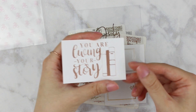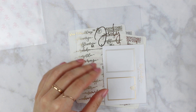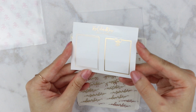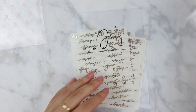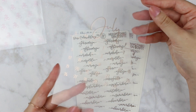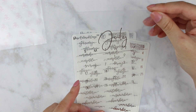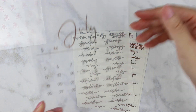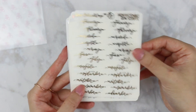It's rose gold foiled which I love, and it says 'you are living your story.' Really cute. Then we have two freebies: some full box overlays in a nice light gold that looks almost matte, and then an acetate with the month July on it. I think this is probably around an A6 size — it'll definitely fit in my A6 rings. Now let's get into the months.